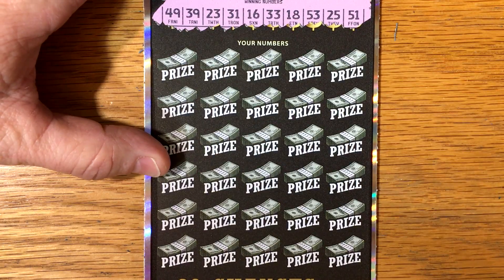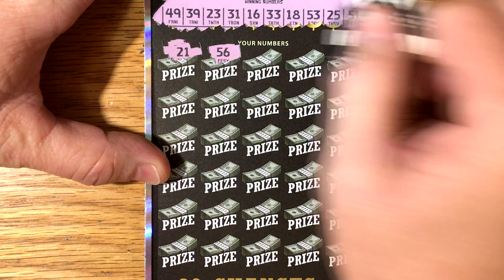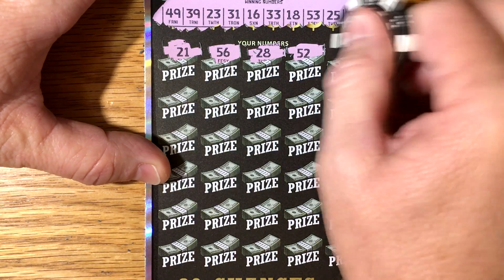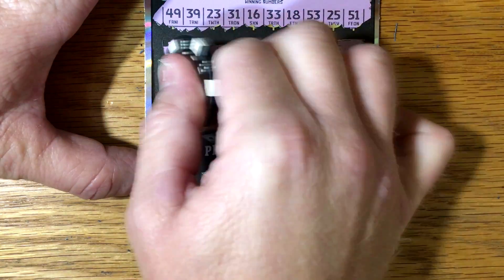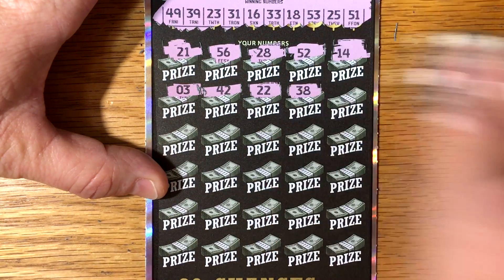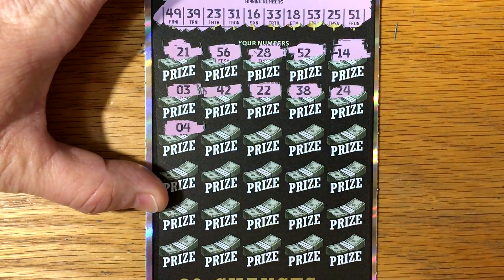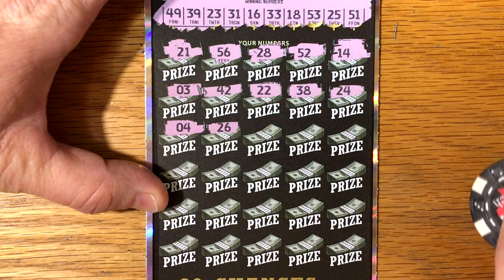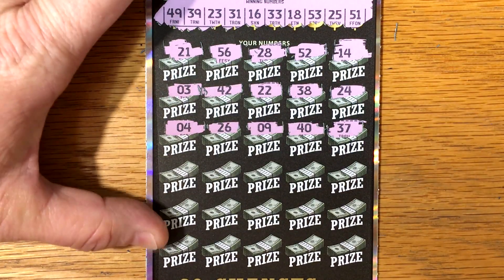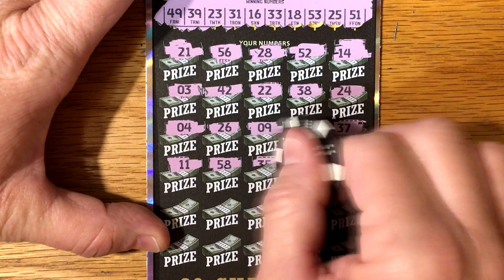Let's see what we got here. 21, 56, 28 — a lot of numbers to look at. 52, 14, 3, 42, 22, 38. Close. 24 — put a multiplier, that would be easier. 4, 26, 9, 40, 37, 11, 58, 35.